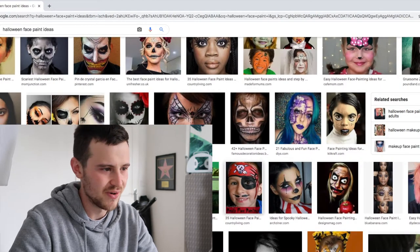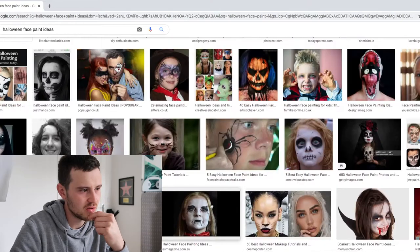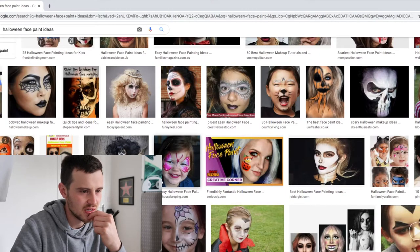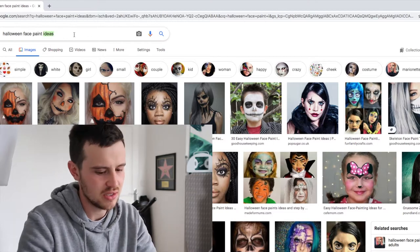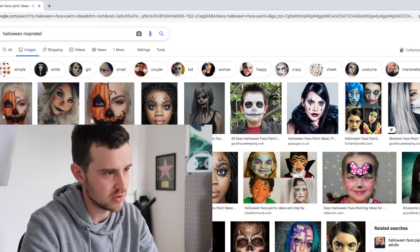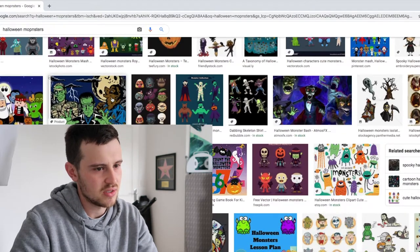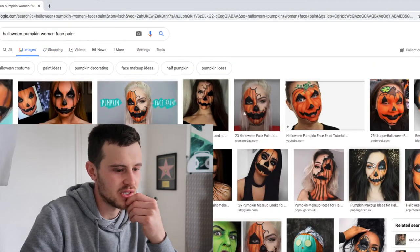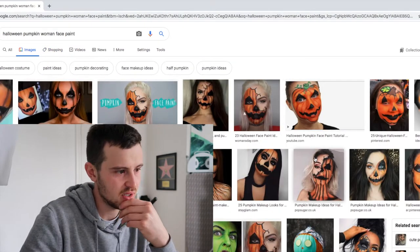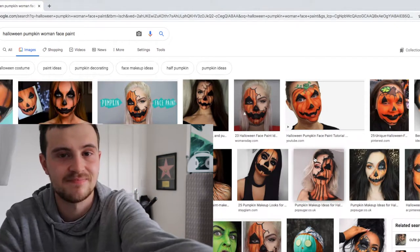I could do a pirate. This is a lot harder than it looks. A vampire would be easy — I think vampire would be a little bit easy. I might just search up Halloween monsters and see what comes up. That ain't gonna come up with anything easy, is it. I might just go for a pumpkin face paint and see how that goes — I think that'll be the easiest one, to be honest. So let's try and do it.